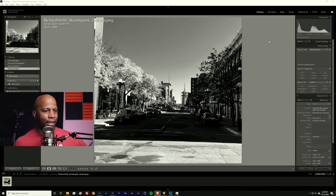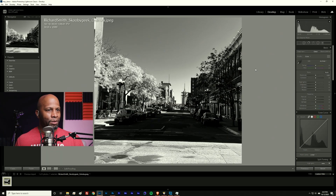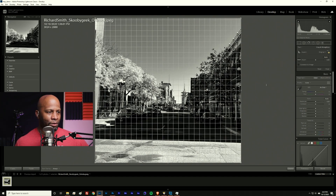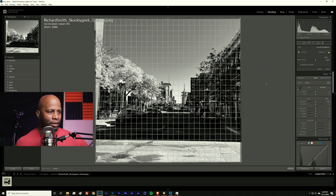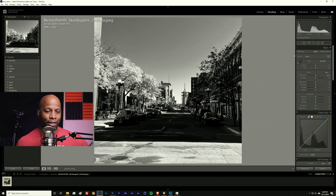I'm going to go to my Develop module, and if you've been watching previous episodes you probably know the first thing I'm going to nitpick about — the horizon line. It always drives me nuts, so we're going to start by fixing the horizon because it's slightly off. We'll do a little bit of rotation here. And in my eyes, that's already 200 percent better just with that simple rotation.